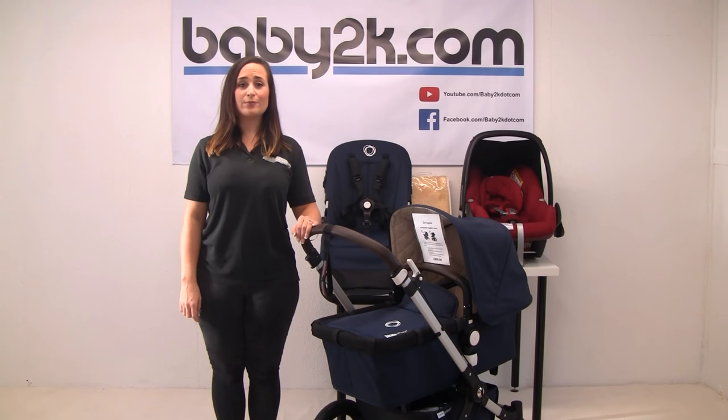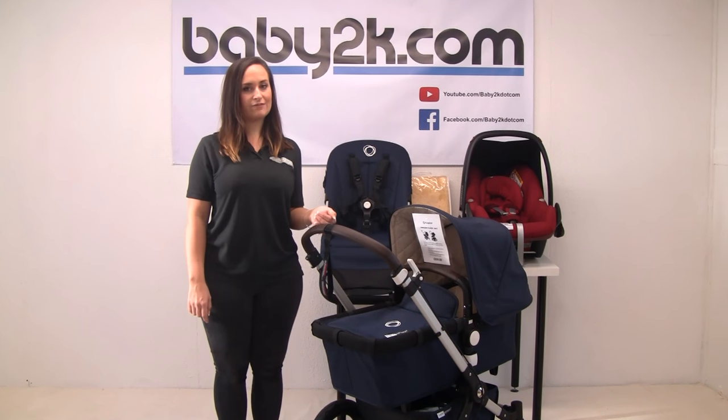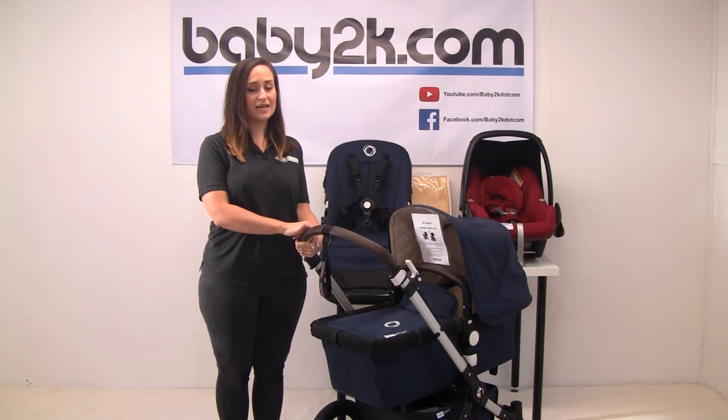The Bugaboo Chameleon and Maxi Cozy Pebble can be one of the biggest savers, so let's see what your hard-earned money can get you and what options are available. We're showing the Chameleon today in the classic navy colourway, but there are lots of other different colour options available to suit every different taste.